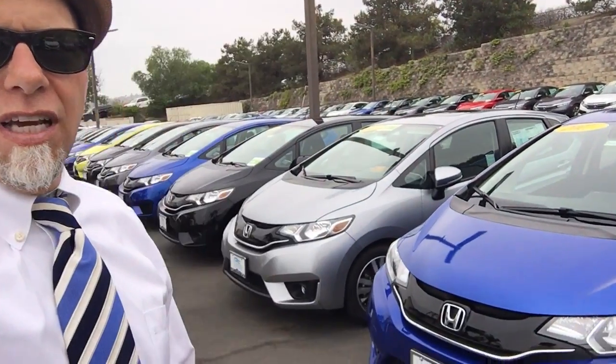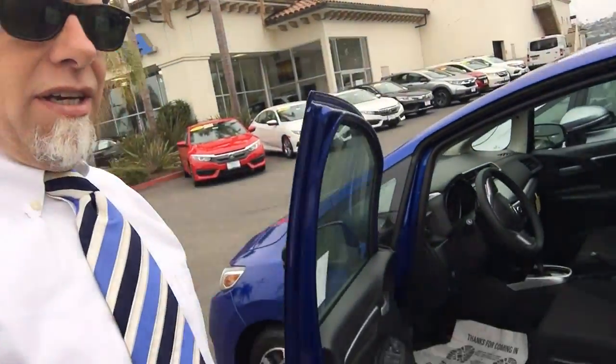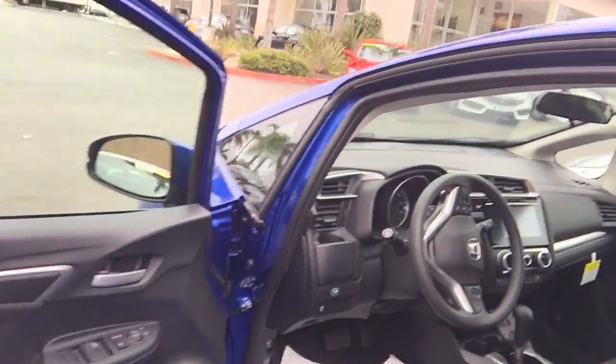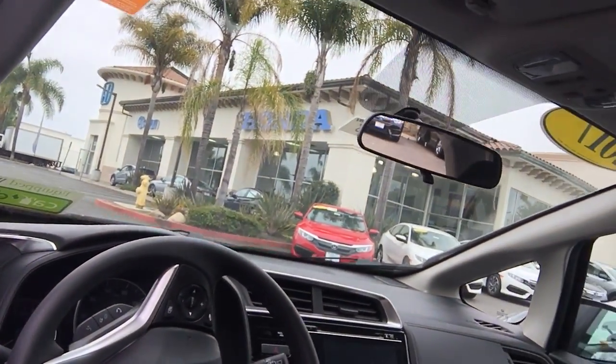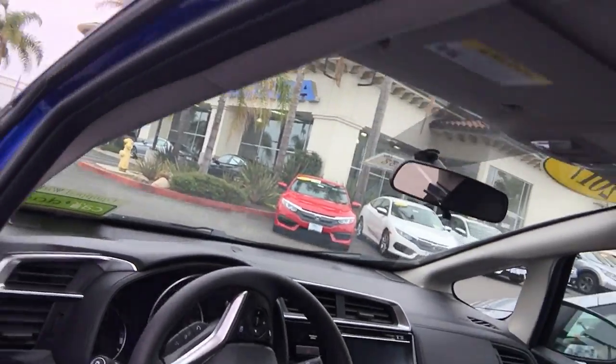Hi, I'm Troy at Ocean Honda in San Juan Capistrano, standing in front of our selection of FITs. We have both the 2017s and 2018s on our lot, and the FIT is a great little car. Not only does it have great features, this one is one of our EXs with the upgraded technology in the center console.